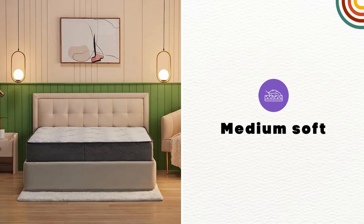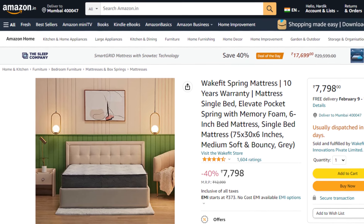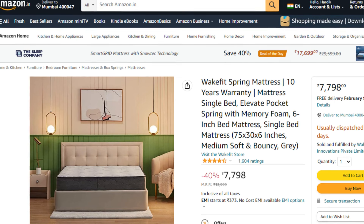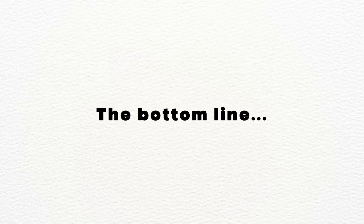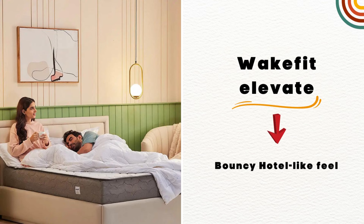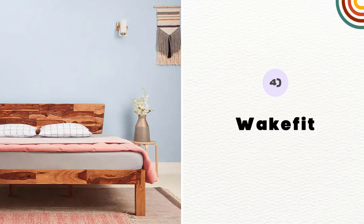It comes with medium soft comfort. Wakefit Elevate comes with 3 different thickness options: 6, 8, and 10 inches. As of now, it has 4.5 star ratings with 1,500 plus positive reviews. It starts from 7,800 rupees. So the bottom line is, if you want a bouncy, hotel-like feel, then Wakefit Elevate will be the best choice for you. Check out the link in the description to know the latest price.